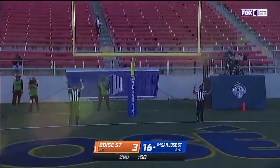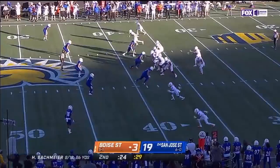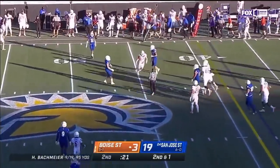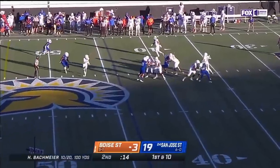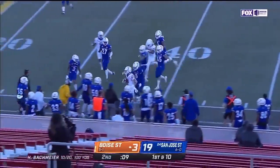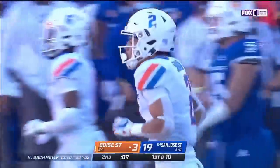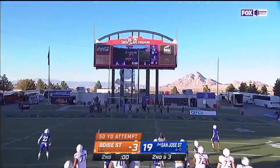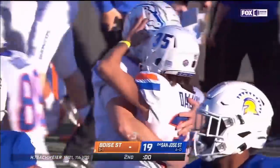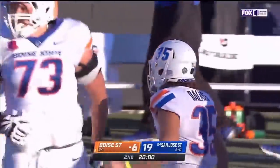A much higher lift on this kick from Mercurio, and it's good. We've seen it so many times — can get an offense going at the end of a half. They do have a couple of timeouts remaining. They're going to keep everything in front of them. Shakir wisely takes it out of bounds at the 40-yard line. Huge lift for Boise State to close out this half.